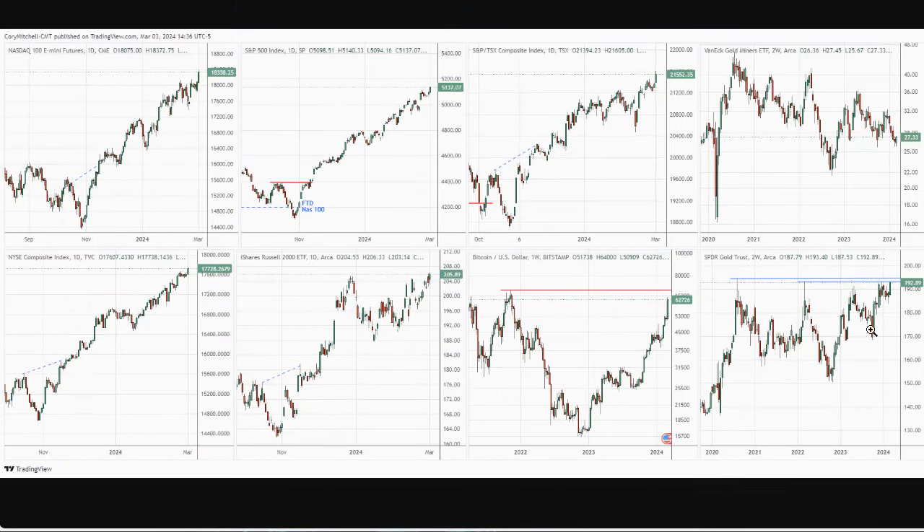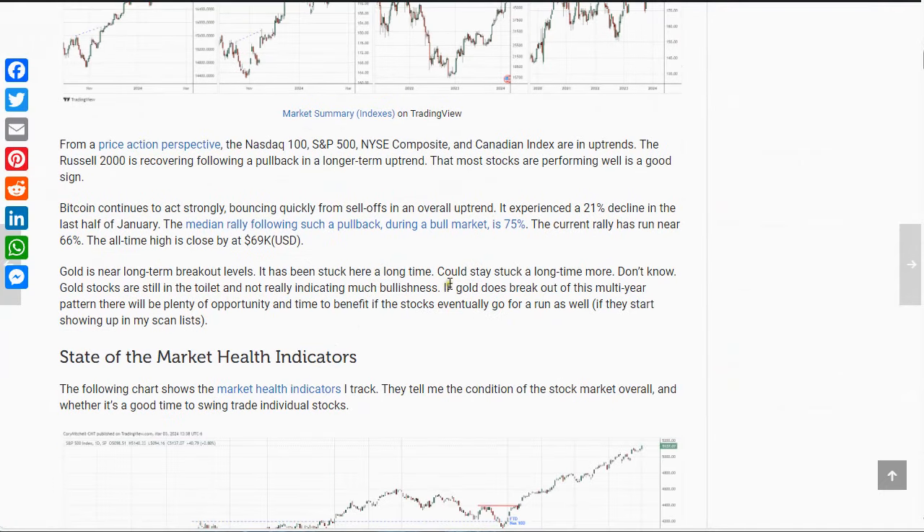Gold — a lot of chatter on this one. It is a big pattern. This is a two-week chart going back to 2020. We had a peak and then we've just been chopping around in here — a big rounded bottom pattern over multiple years. A lot of chatter about gold breaking out to new highs. The one thing to be aware of is that the gold miners are still very weak. I have not seen very many gold stocks popping up on my strong scans list. And if gold does break out and run, there'll be plenty of opportunities.